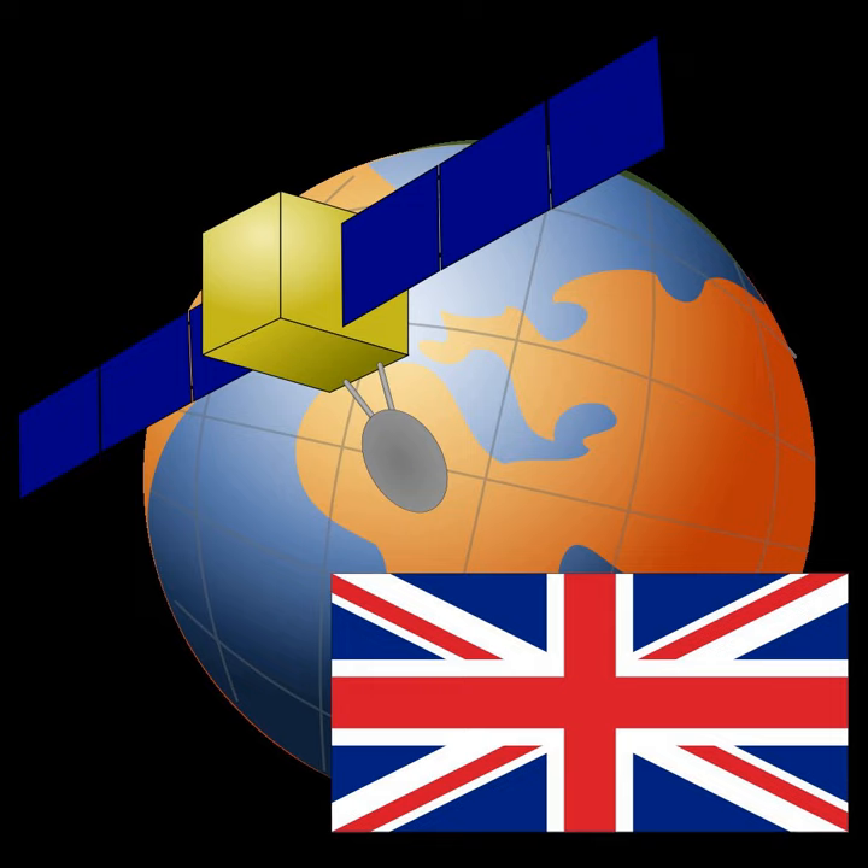Space Technology Research Vehicle, or STRV, was a series of British microsatellites which operated in elliptical orbits around the Earth. The satellites were built by the Defence Research Agency at Farnborough for the UK Ministry of Defence.